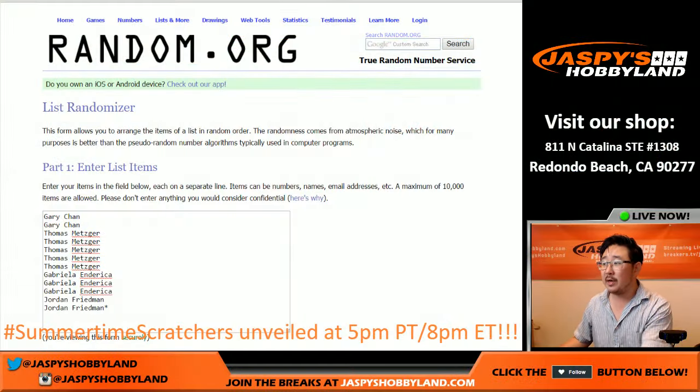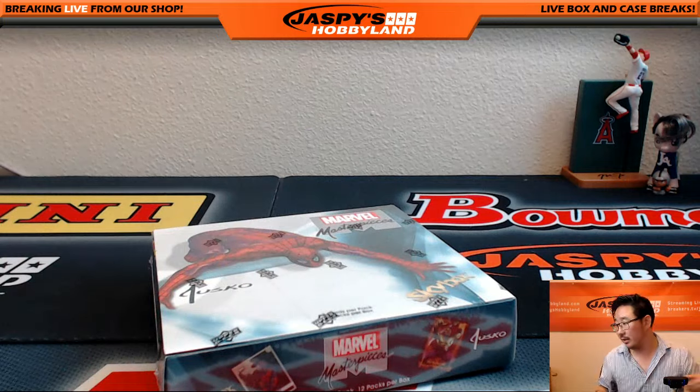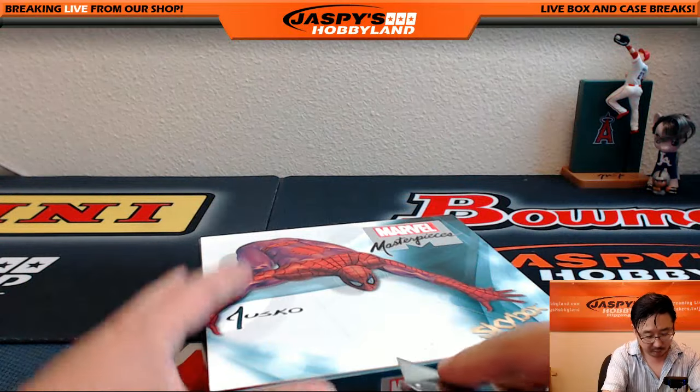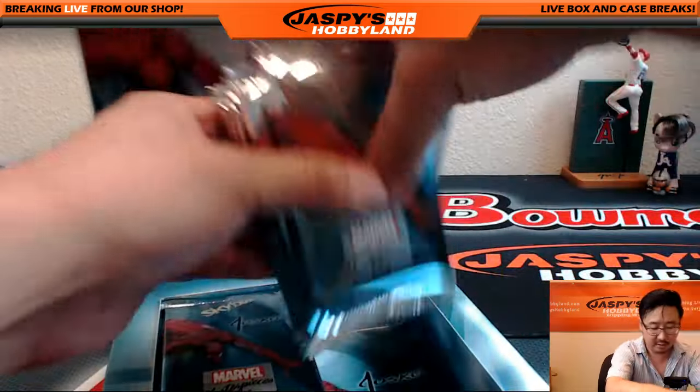Big thanks to these folks right here. So what we're gonna do is we're gonna pop open the box first, mix up the packs a little bit, number them, and then we'll see who gets what according to random.org. So good luck everybody. Here we go.